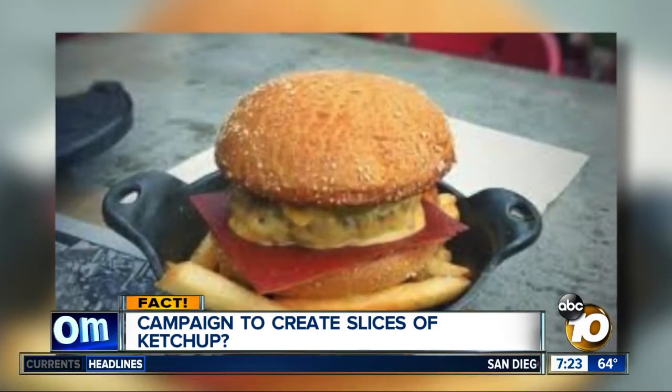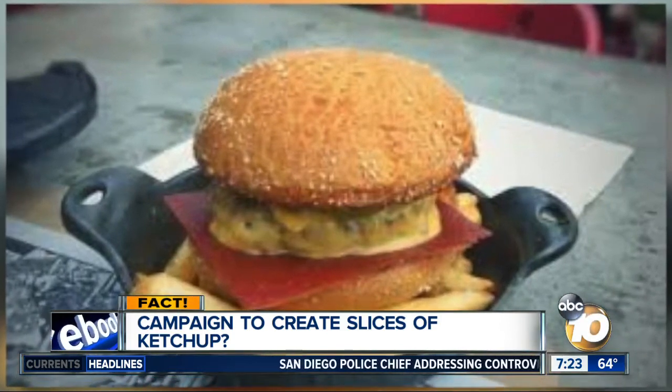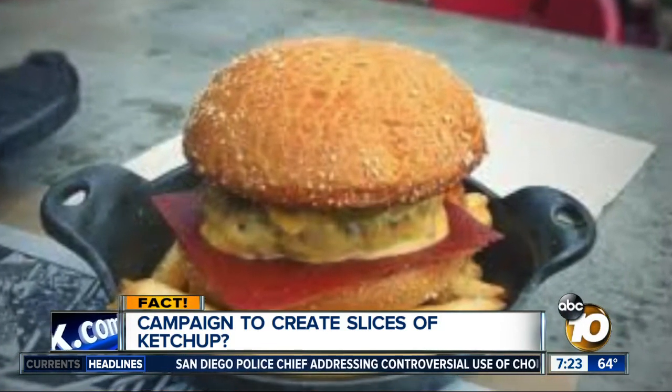The slices don't need to be refrigerated and last up to a year in the pantry. But you'll have to stick to the real stuff if you want ketchup with your fries.